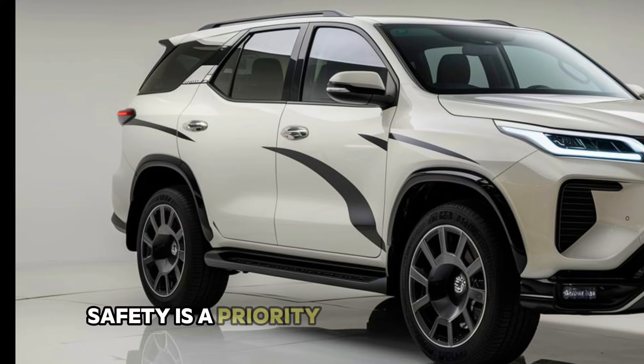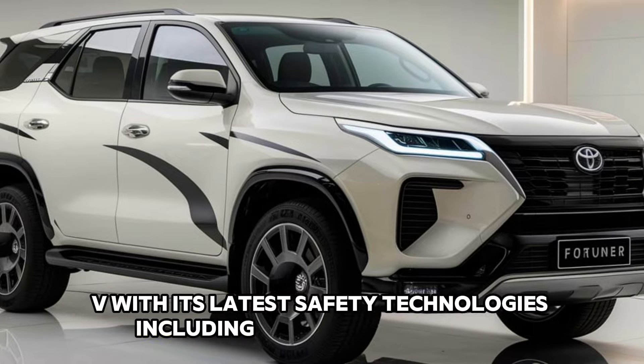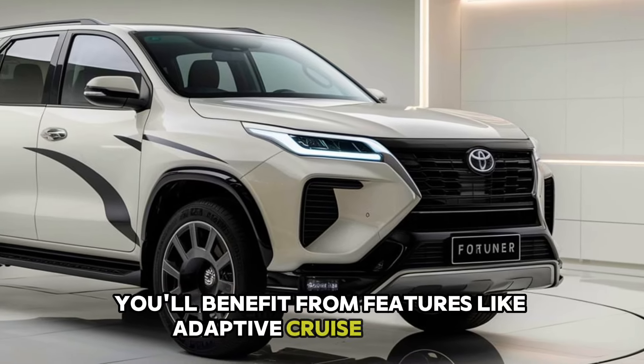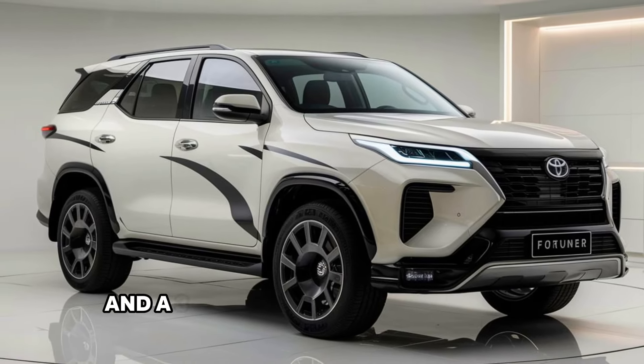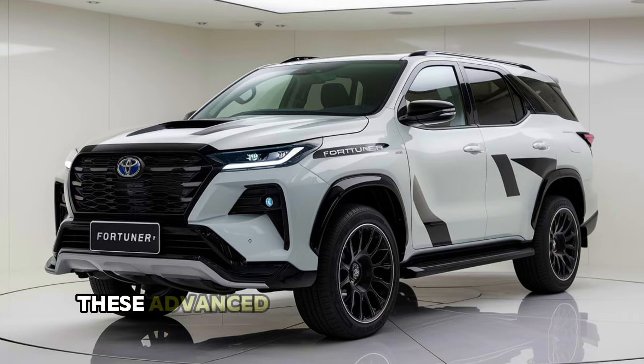Safety is a priority in the 2025 Fortuner. Toyota has equipped this SUV with its latest safety technologies, including Toyota Safety Sense. You'll benefit from features like adaptive cruise control, lane keeping assist, automatic emergency braking, and a 360-degree camera for added visibility.